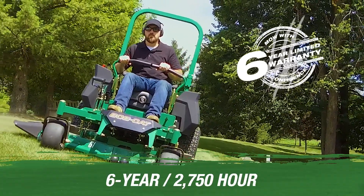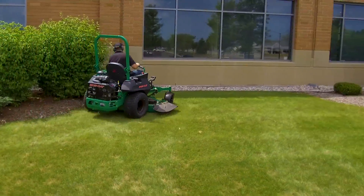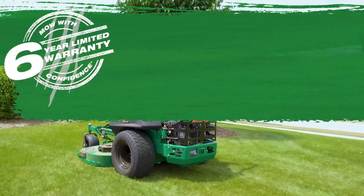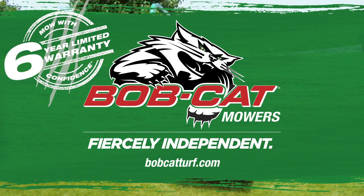It all comes backed by our industry-leading six-year, two-thousand-seven-hundred-fifty-hour low-with-confidence limited warranty, because your mower ought to work every bit as hard as you do. Take what's yours and stay true to your nature — fiercely independent. Visit BobcatTurf.com to demo a unit today.